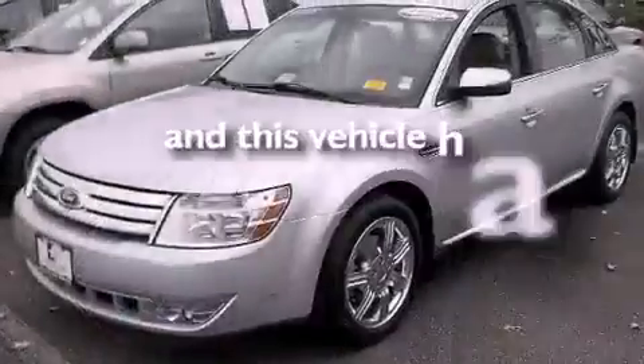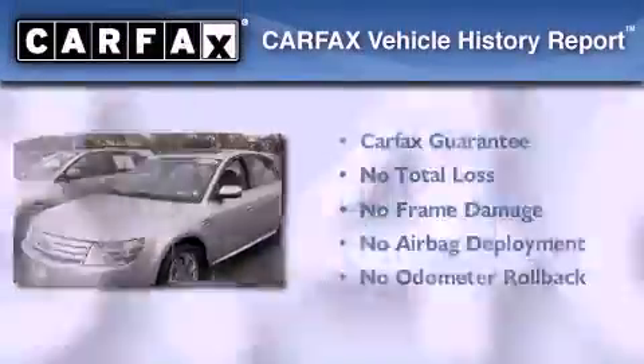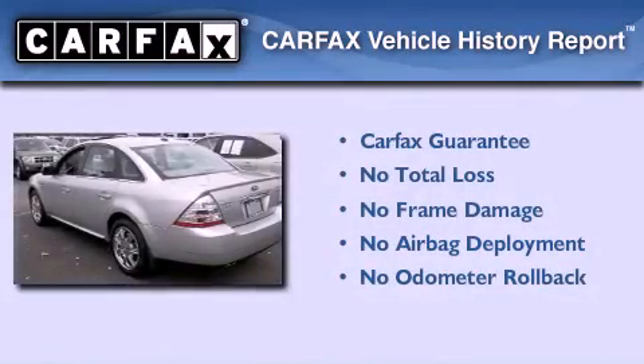This vehicle has fewer than 34,000 miles on the odometer, and this Ford qualifies for the Carfax buyback guarantee.